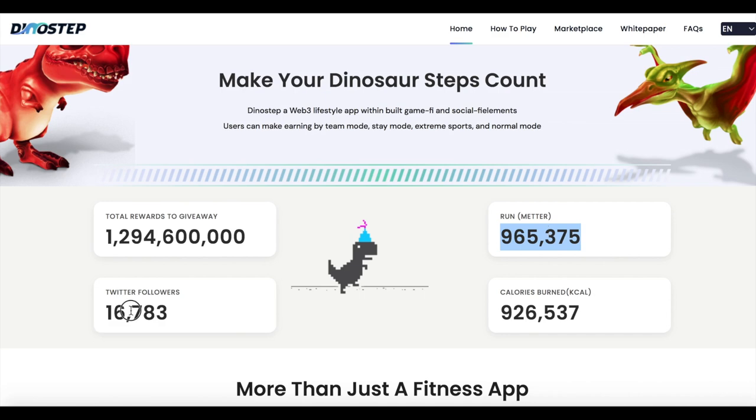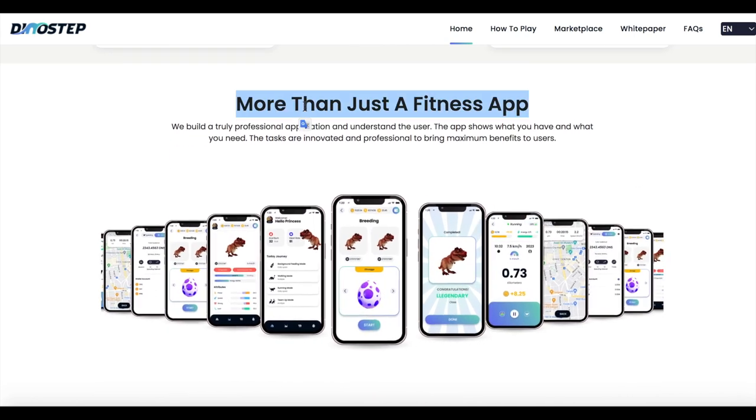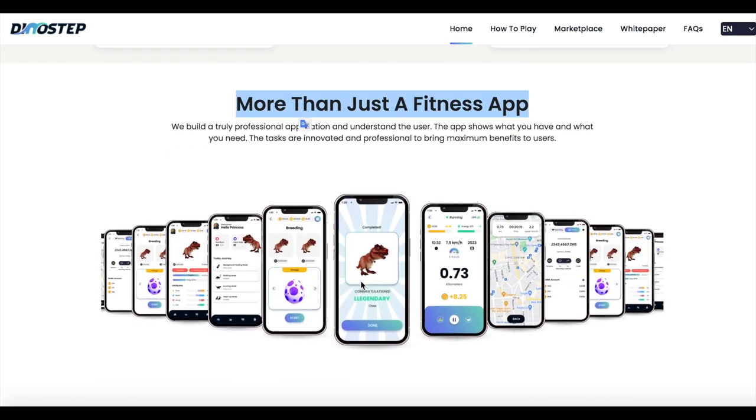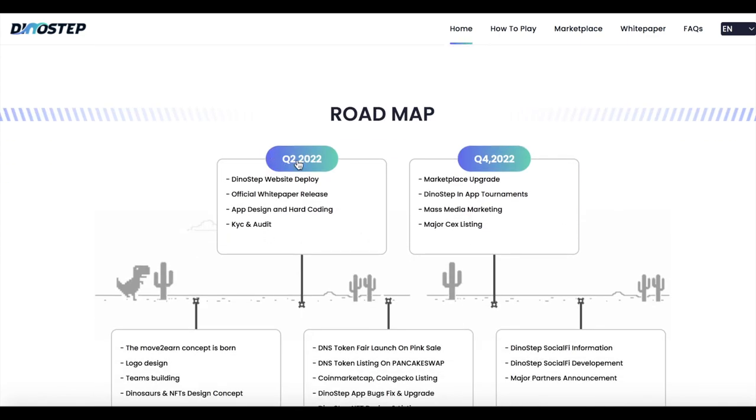Instead of playing alone, users can participate in weekly team-up mode and compete in pairs to win attractive rewards in DinoStep. It is similar to the weekly and monthly contest model. To identify teams, the user will have to equip team bracelets.